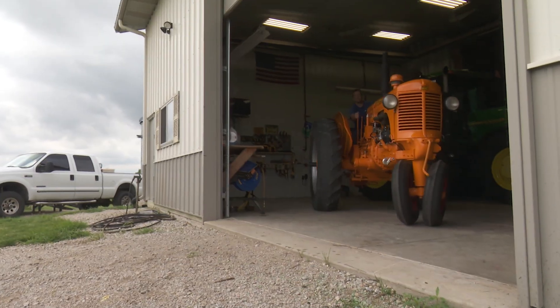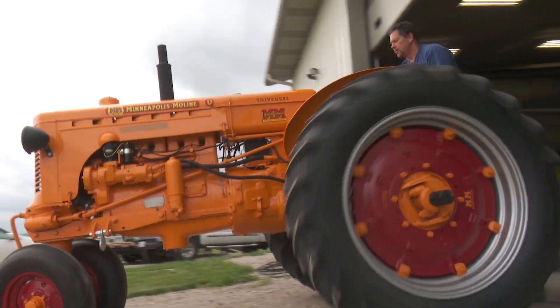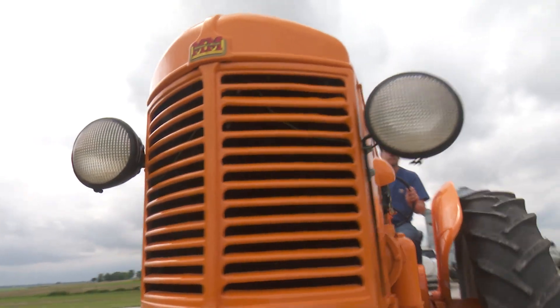This is my grandpa's 1951 tractor. He sold it at his auction when he retired from farming in 1976. I started farming in 2003 and wanted to find this tractor, so I spent a lot of time looking for it.